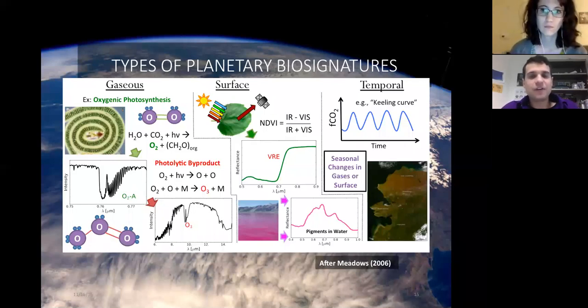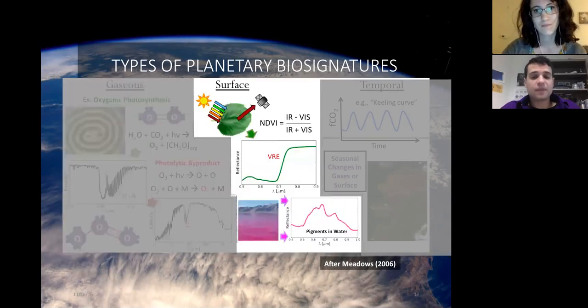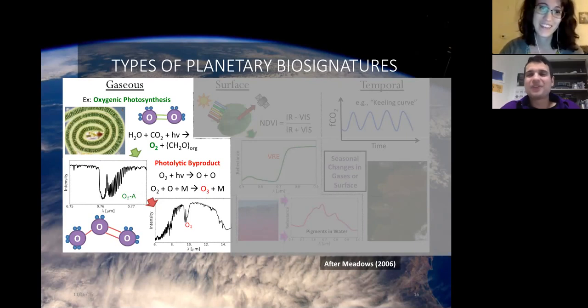There are different types of planetary biosignatures categorized by how they'd manifest to an observer. First are gaseous biosignatures — compounds produced by life that can survive in the atmosphere and build up to detectable quantities. The big example is oxygen, produced by photosynthesis: a process that takes water and CO2, combines them with photons from the sun to generate biomass, with oxygen as a waste product. Over many billions of years, this oxygen has built up to a detectable amount. A byproduct of that oxygen is ozone, which is also potentially a detectable gas.